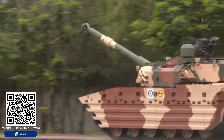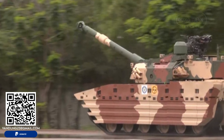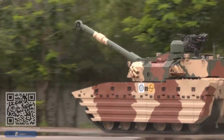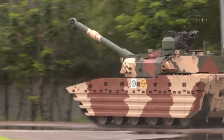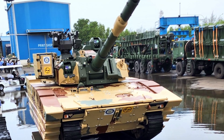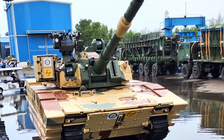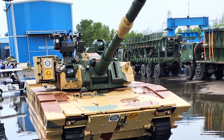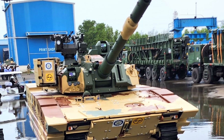The Zoroquhar was developed in response to growing armor threats along India's northern borders, particularly from China, which has deployed light tanks in the region. Approved by the Defense Acquisition Council in 2022, the project aims to bolster the Indian Army's operational capabilities in challenging terrains.